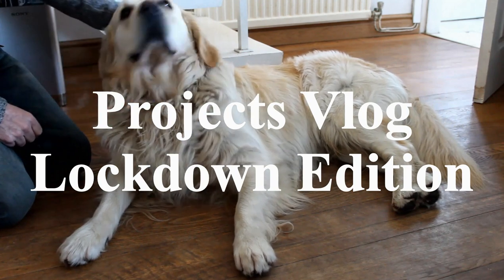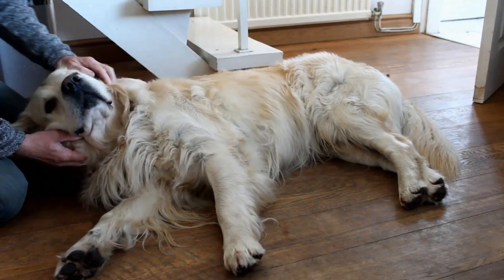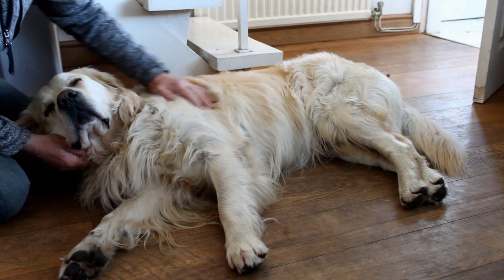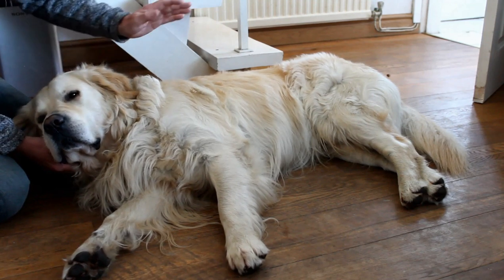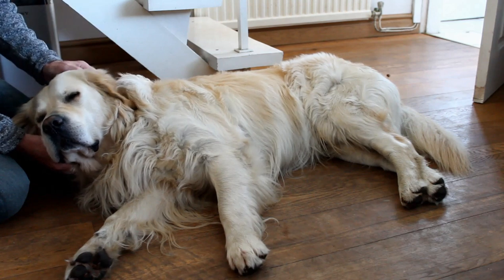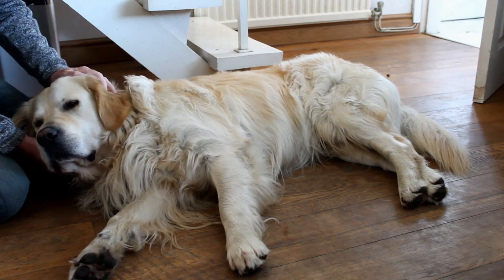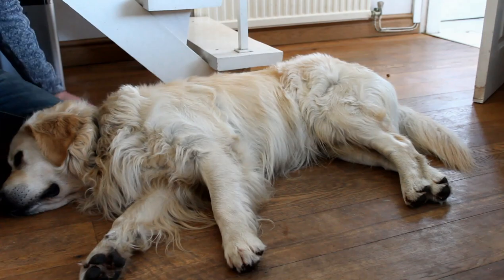How are you doing? Hello again. While Barney here has a well-earned rest after a long walk, I thought we'd make a video that's something a bit different today. Normally I make videos about one particular bike of mine as a project, but this time due to the lockdown progress has been really slow on my various projects. So instead, we'll do a review of all my different bikes and projects - progress to date and what we want to do in the future.